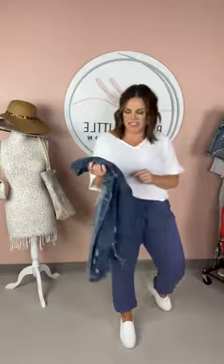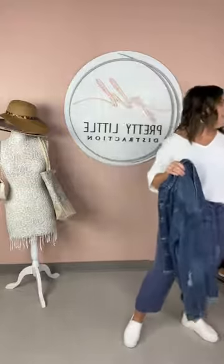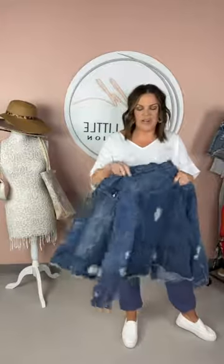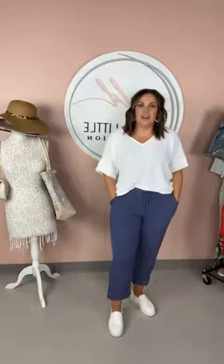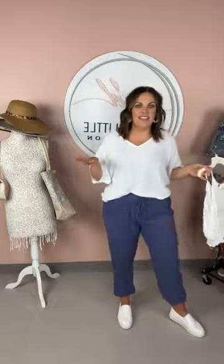We've got a few different jean jackets — this is the distressed one and it is in the link. The link is in the bio on Instagram and it is in the description on Facebook. We put together a collection so all of this stuff will be in there.